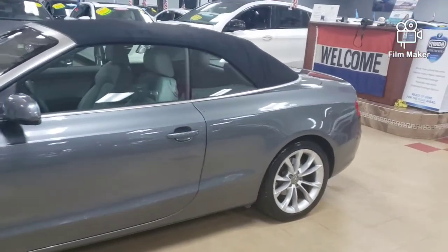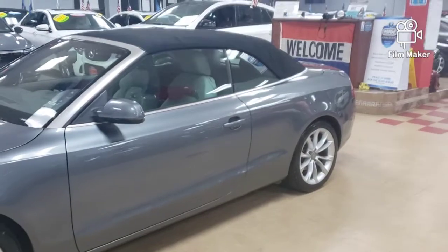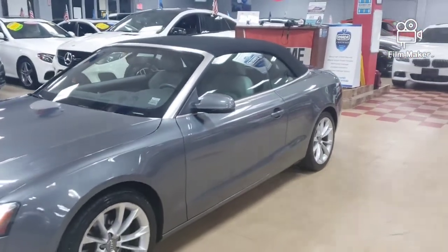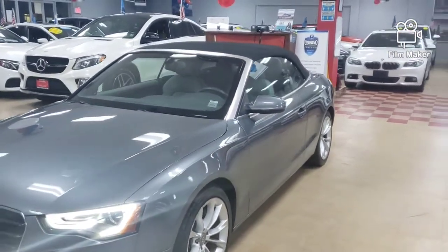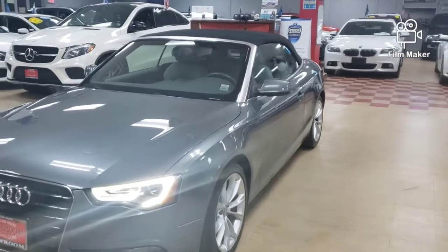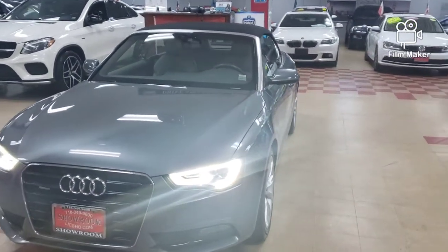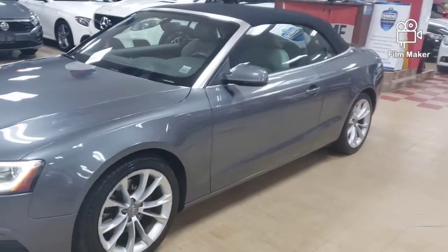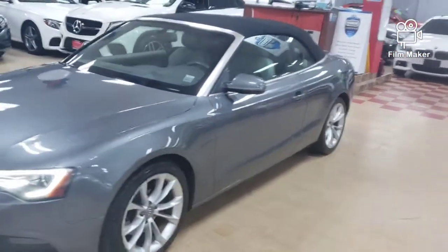We have actually spoiled ourselves to think that we can bring every single car to market in this condition. I don't know when that winning streak is going to stop, but it hasn't yet. This is a 2013 Audi A5 convertible. This is the condition that we sell cars in.